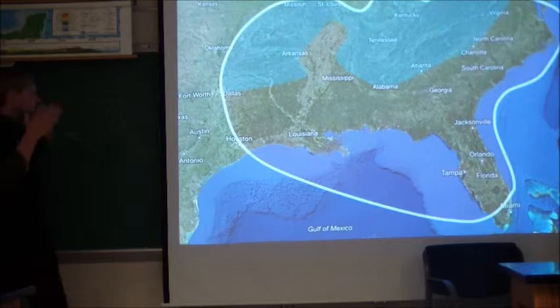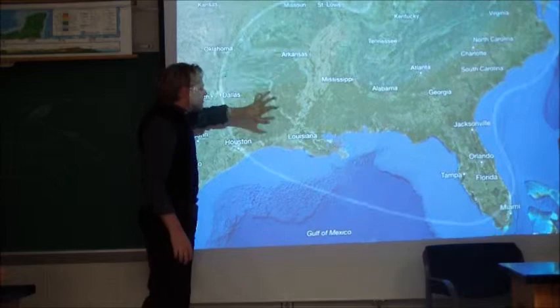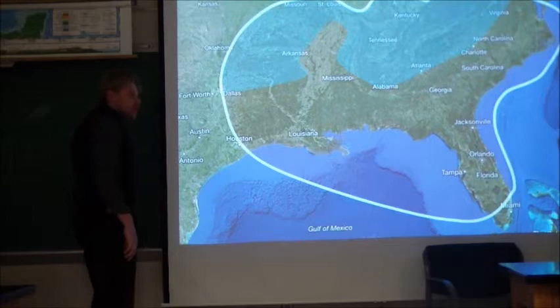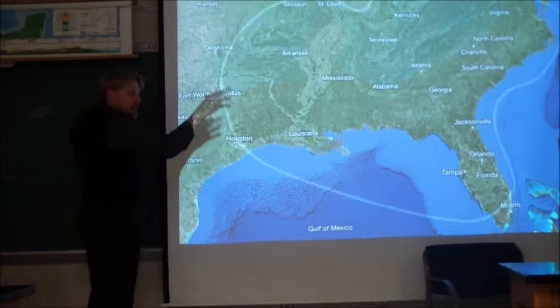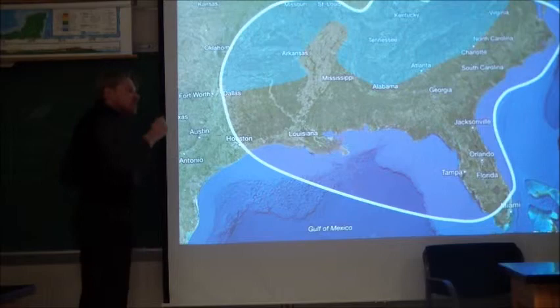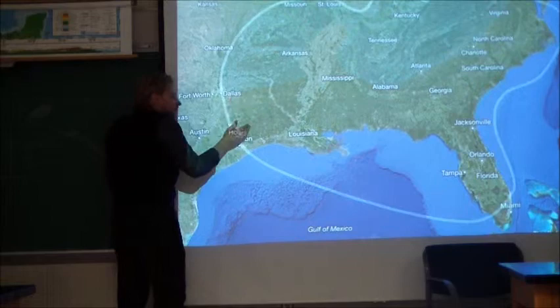We've got the upland south and the lowland south — that's the key way we're going to differentiate Dixie. Upland relates to the mountainous, higher-elevated areas; lowland south is the flat coastal areas. We're going to see various differences regarding precipitation, temperature, but also ethnicities and voting behavior when we look at the upland south versus the lowland south.